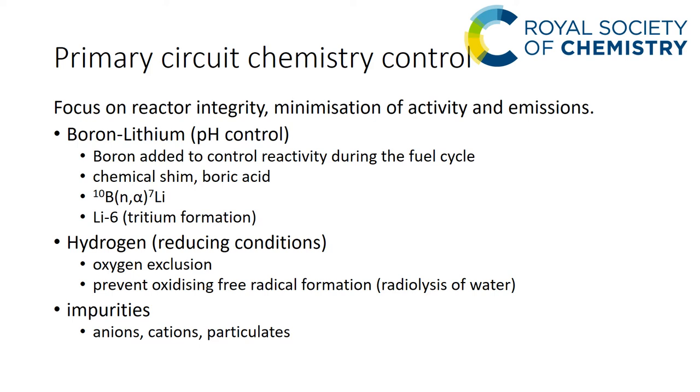For the chemistry side, the primary circuit control focuses on three main areas: pH control, hydrogen, and impurities. For pH control, boric acid is added to the primary coolant to introduce the isotope boron-10 into the coolant, which controls the reactivity of the core by controlling the neutron flux — it acts as a chemical shim. We neutralize this and make the coolant alkaline by adding lithium hydroxide.